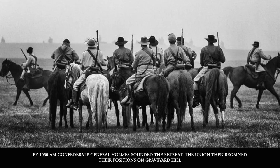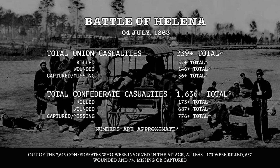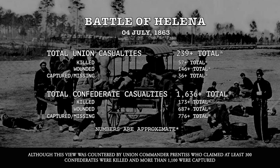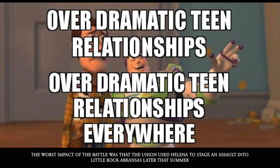Casualties may not have been as high as Gettysburg, but they were severe. Out of 7,646 Confederates involved in the attack, at least 173 were killed, 687 were wounded, and 776 were missing or captured. Union Commander Prentiss claimed at least 300 Confederates were killed and more than 1,100 were captured. Union losses consisted of 239 total casualties — at least 57 dead, 146 wounded, and 36 missing or captured.